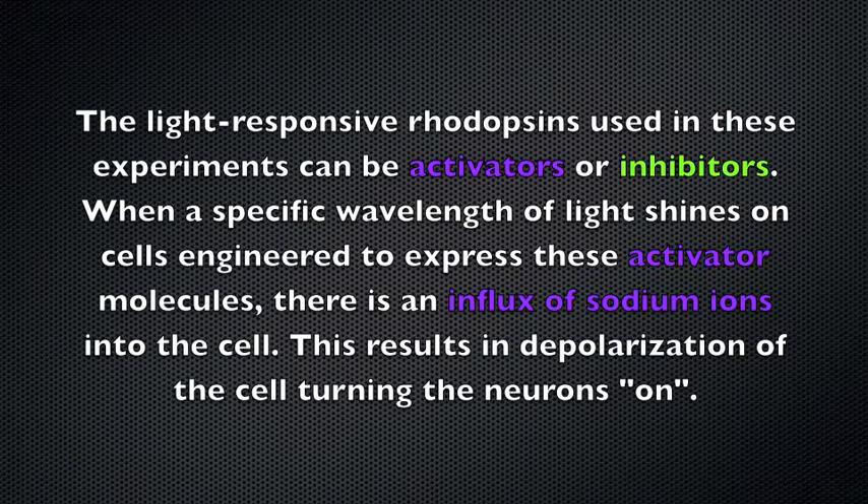The light-responsive rhodopsins used in these experiments can be activators or inhibitors. When a specific wavelength of light shines on cells engineered to express these activator molecules, there is an influx of sodium ions into the cell. This results in depolarization of the cell, turning the neuron on.